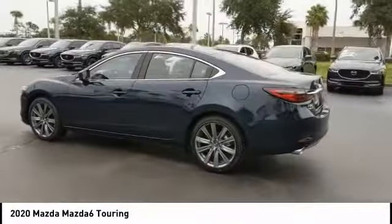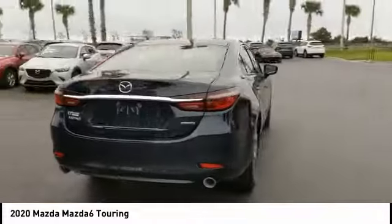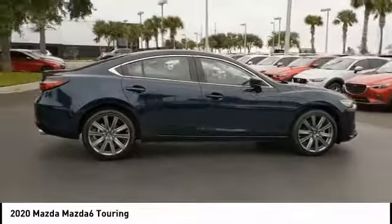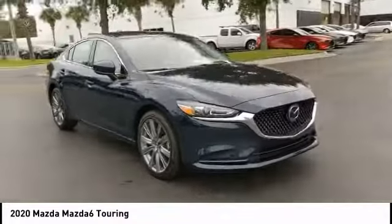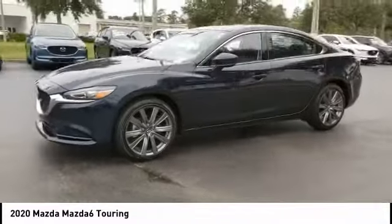Stop by and take a look at the 2020 Mazda 6. Exceptionally stylish and fun to drive, the Mazda 6 has quality, dependability, and reliability at the heart of its design. This acclaimed sports sedan appeals to your senses and your wallet. Here are some of this vehicle's great options.